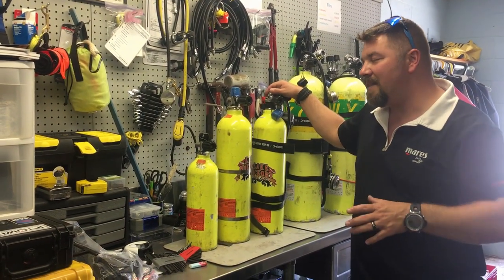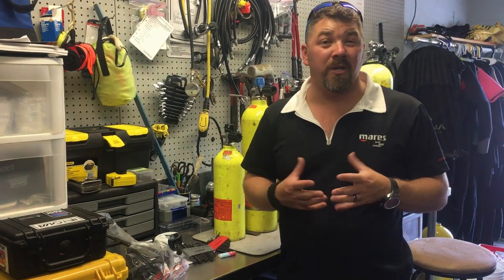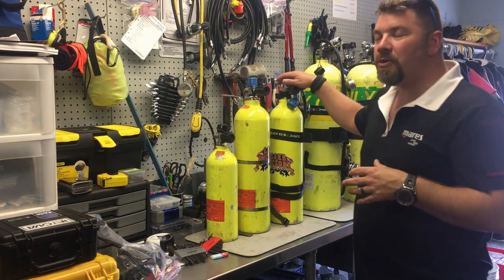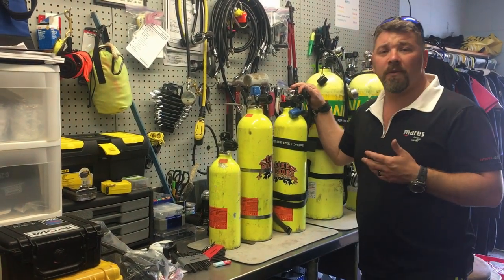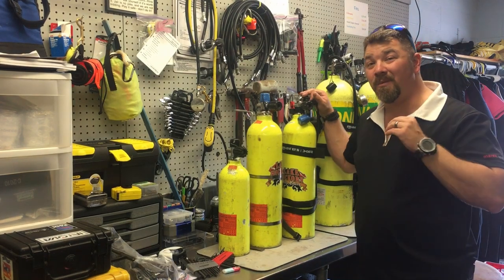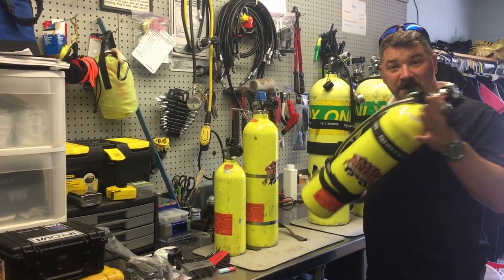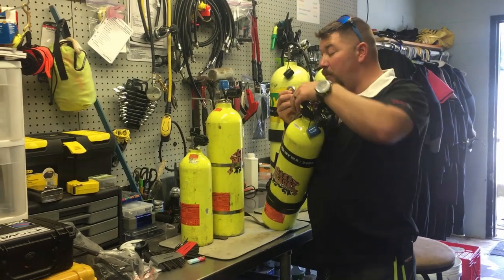This is where we have to be careful with terminology, because people can misunderstand what you're talking about. So I'm going to start using terminology in the proper context. My 30 cubic foot pony that I sling — I'm going to call this my alternate air source, because it is a completely separate system from my primary air source, which is a tank, a regulator first stage, and a regulator second stage. This is a completely separate system — a separate tank altogether, 30 cubic foot.